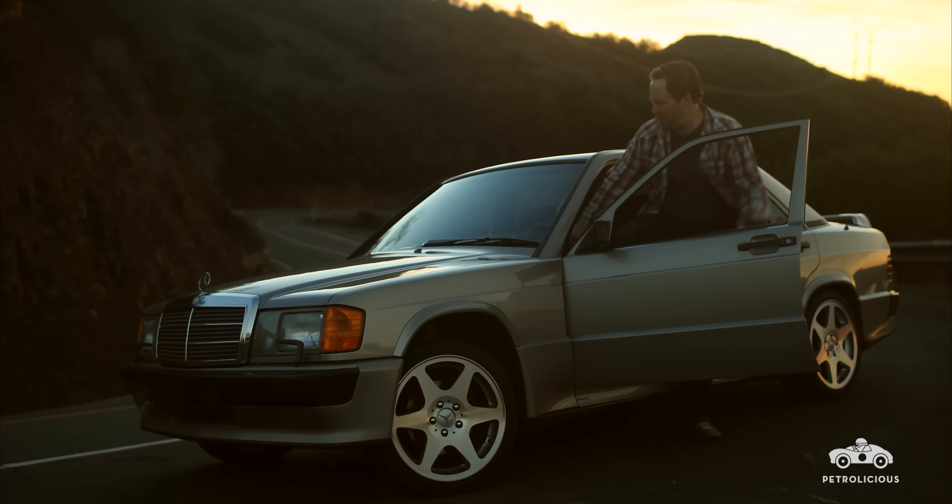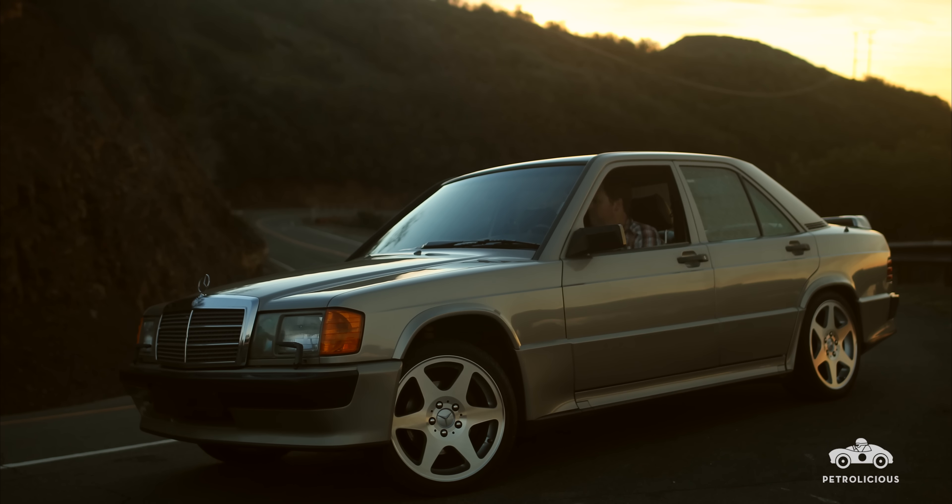My name is Adele Necessary. I drive a 1987 Mercedes-Benz 190E 2.3-16.